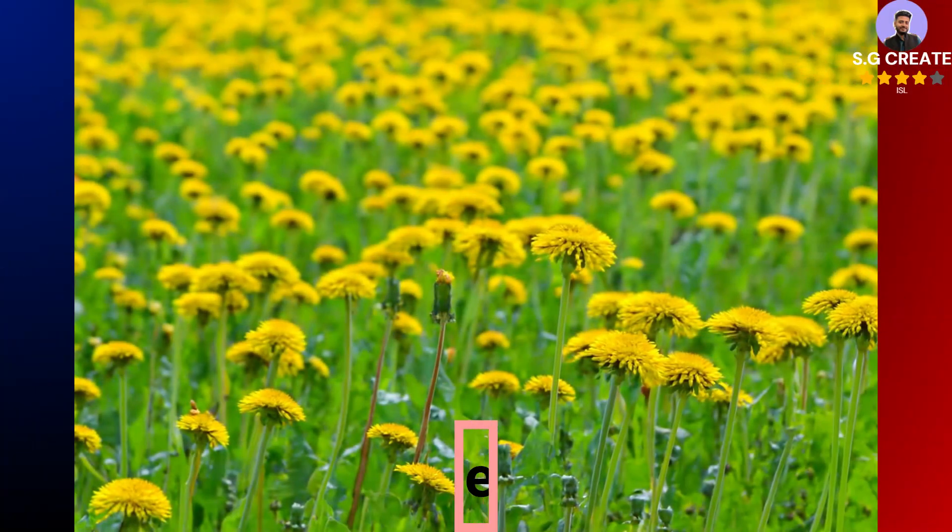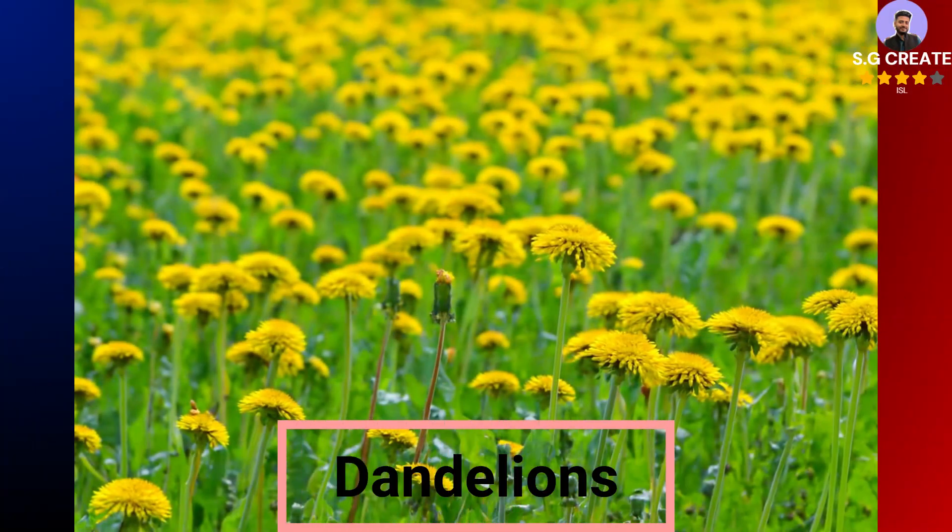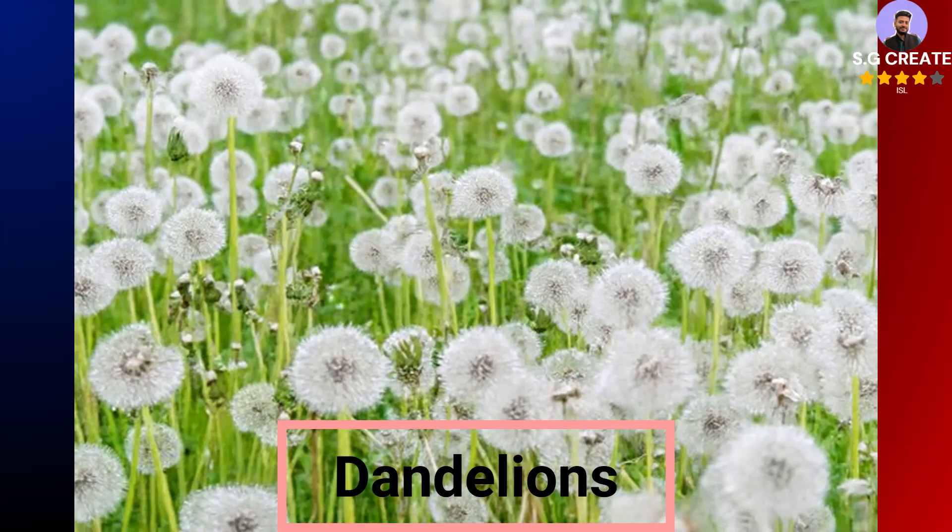Dandelion tea, made from the plant's roots, leaves, or flowers, offers several potential health benefits largely due to its rich content of vitamins, minerals, and antioxidants. It is used in traditional medicine to support overall wellness, although more human research is needed to confirm many of these effects.